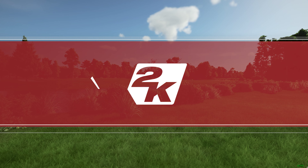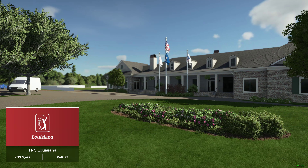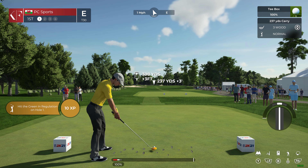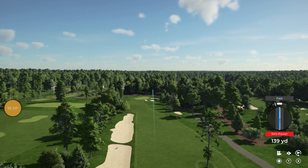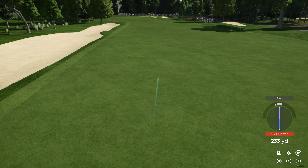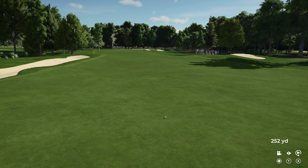2K Sports and the Korn Ferry Tour are proud to bring you this year's Q-School Final. It's great to have you with us as we begin our coverage of this tournament. I'm Luke Elvey with Rich Beam in the booth, and on course we've got John McCarthy. Great to be here — can't wait to bring you guys all the action from down on the course. This is going to be a lot of fun.